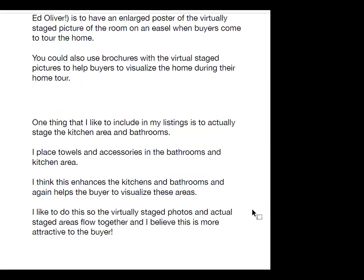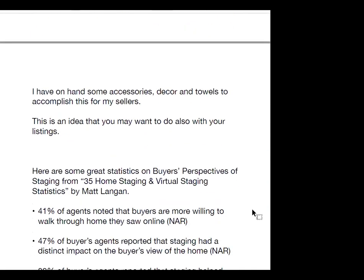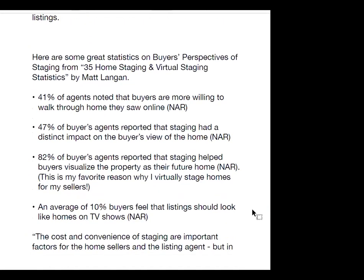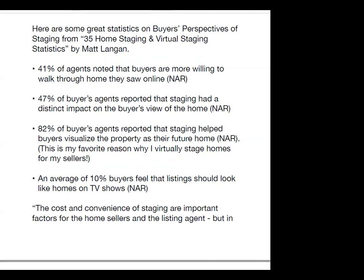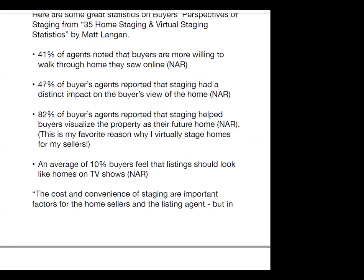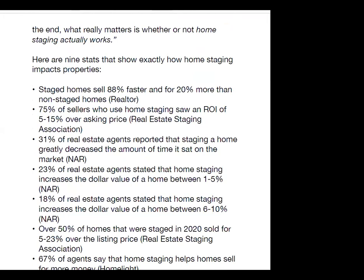47% of buyers' agents reported that staging had a distinct impact on the buyer's view of the home, per NAR. 82% of buyers' agents reported that staging helped buyers visualize the property as their future home, per NAR. My favorite: an average of 10% of buyers feel that listings should look like homes on TV shows, per NAR. The cost and convenience of staging are important factors, but what really matters is whether or not home staging actually works.